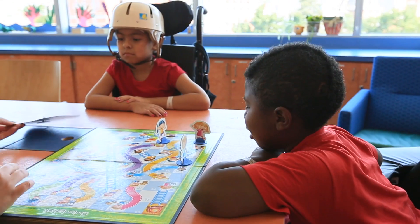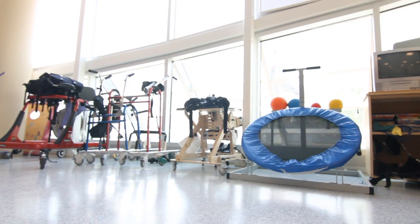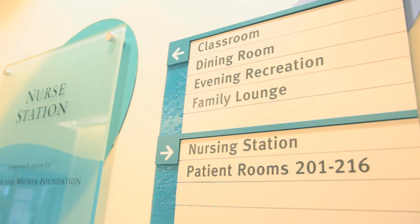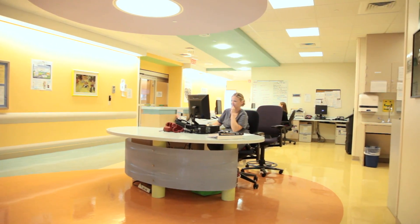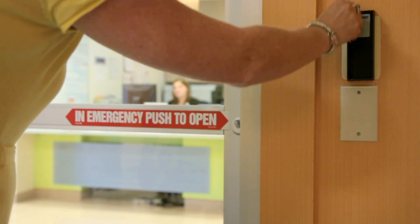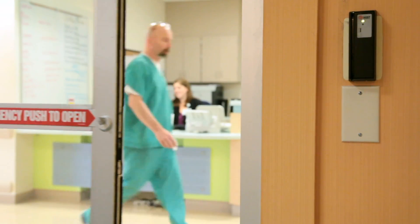We also have trained staff that fit each child with custom-made mobility equipment. We have two nurse stations on each floor staffed 24 hours a day with highly skilled nurses. Each family receives a key card to ensure complete safety for the children.